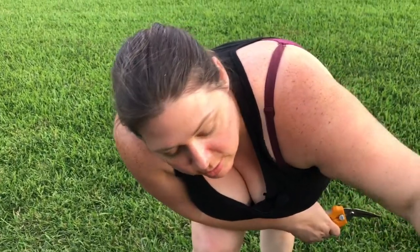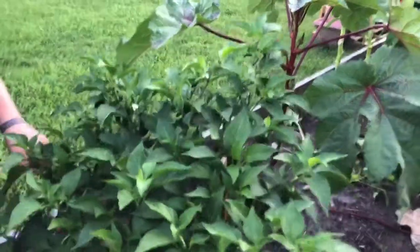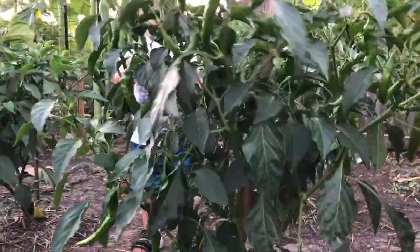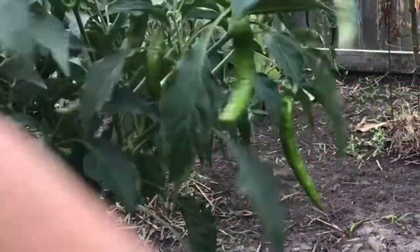We've got several jalapeños that we need to pick. Something I wanted to talk about: we've been mixing aspirin and water together, and the aspirin-water mixture acts like a hormone that the plant puts out — it makes it stronger and also makes the peppers hotter. These have been really, really hot this year — the hottest jalapeños we've had in quite some time. We've sprayed all of our peppers, sweet and hot, with the mixture and it really does seem to have made a great difference in our harvest and the health of the plants.